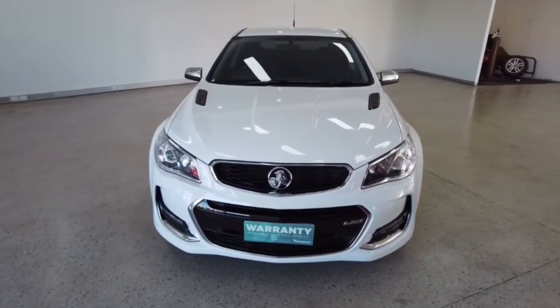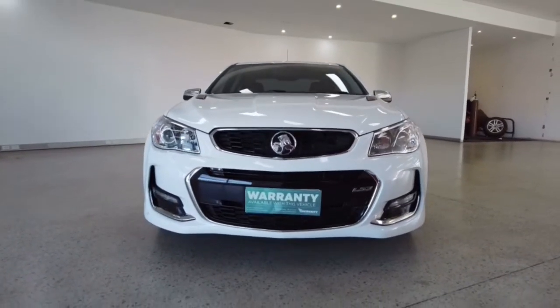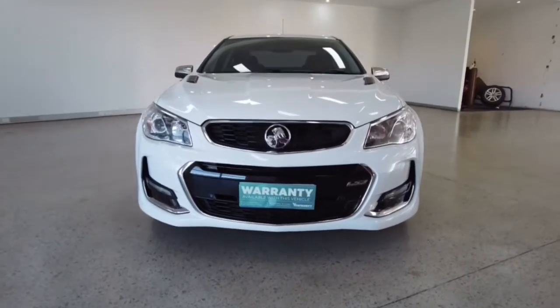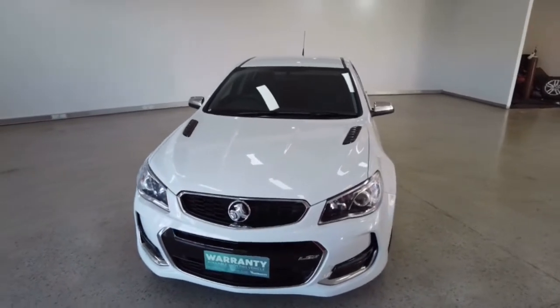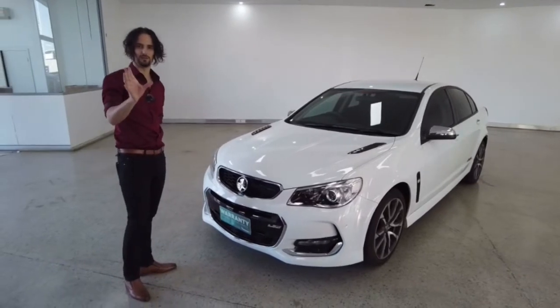Eight airbags, parking assist, graphical display — like a 360 view of the car when you're trying to get inside the bay, it's sick. GPS satellite navigation, ABS brakes, central locking, power windows, holy moly. Let's try to get through all the other features in this vehicle in the short amount of time that we have.